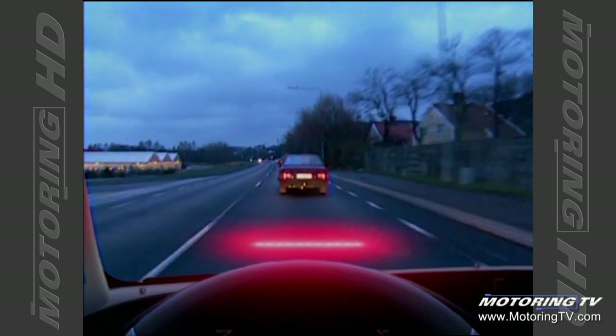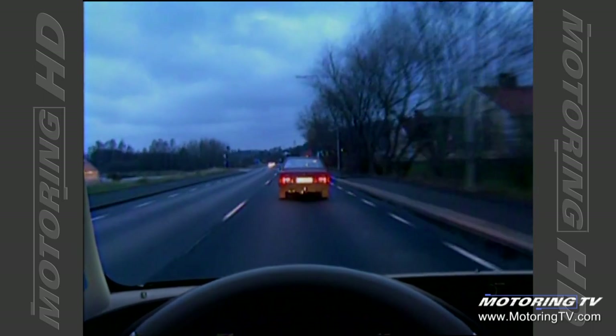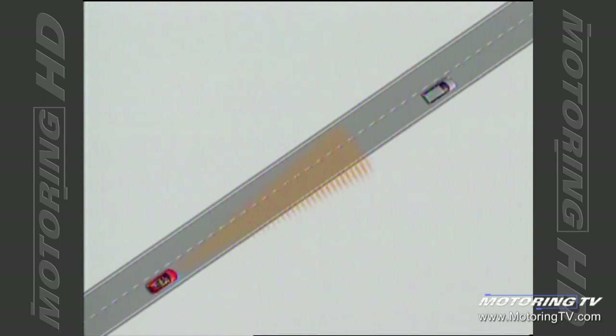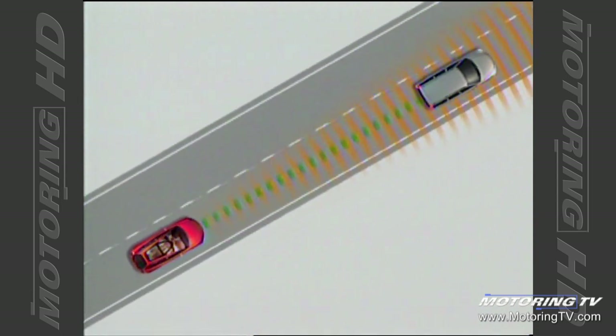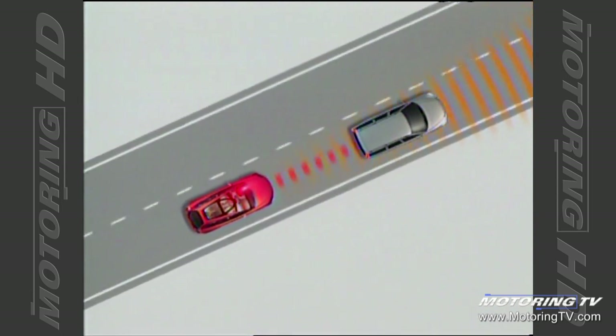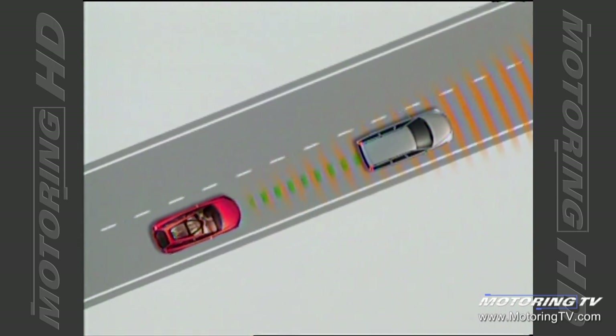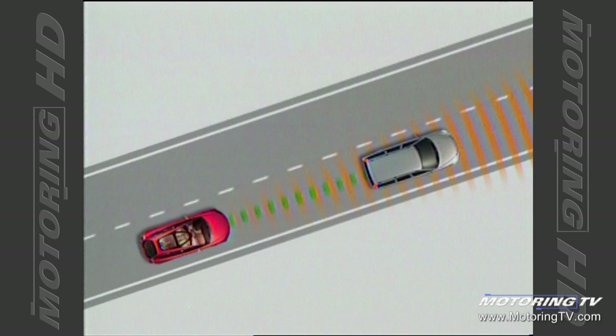If you're converging on a car in front of you too quickly — whether they're braking or you're accelerating too fast — you'll get a forward collision warning in the form of a heads-up display of red lights that appear in your windscreen, suggesting that now's the time to put the brakes on: wake up, slow down, and control your car.